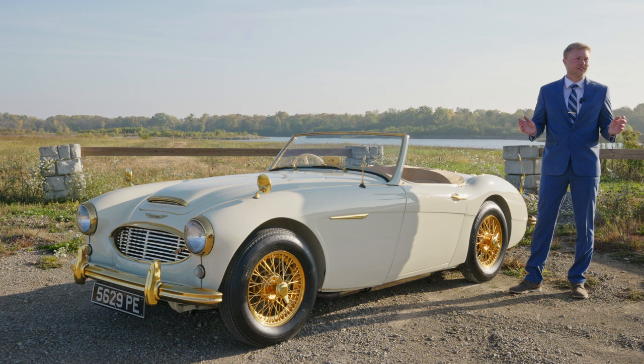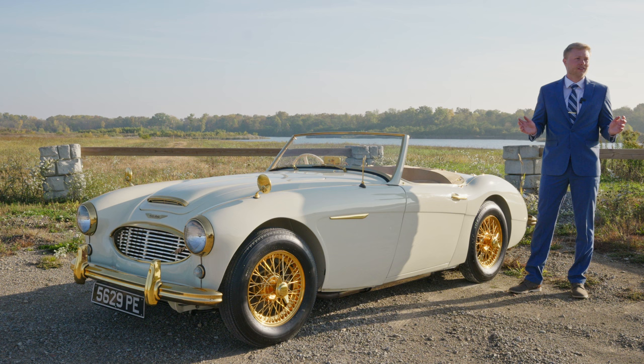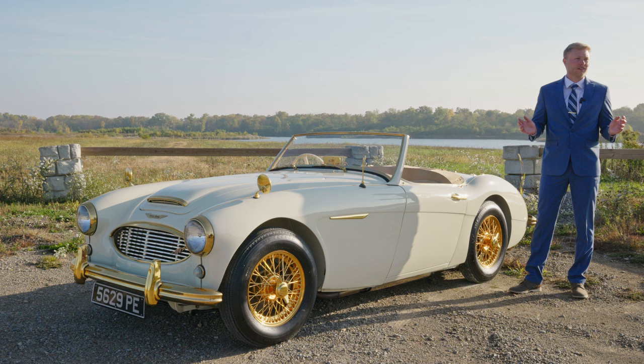So, if you are interested in this one-off custom Austin Healey or any of our other amazing offerings in our private sale gallery, please find us at worldwideauctioneers.com or give us a call and we'd be glad to help.